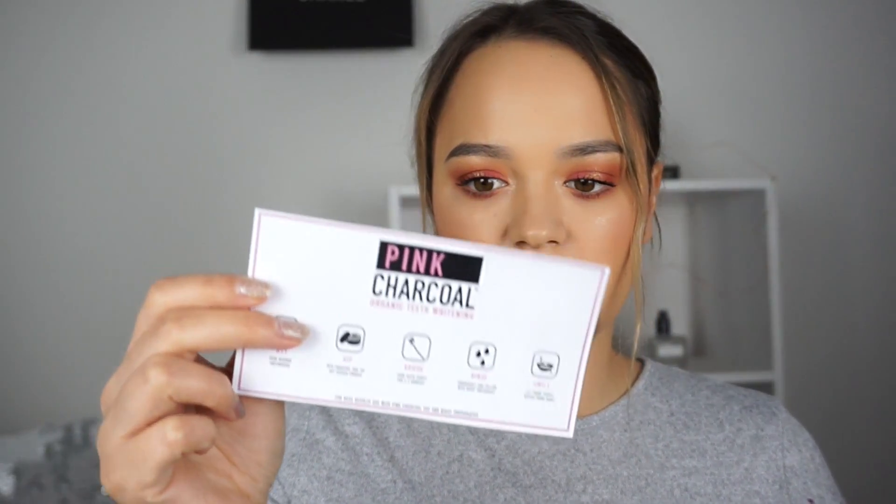Inside they sent little cards which tell you how to use the products, which is good, and then a little note as well. So let's get into the products. The first thing — now I've got glitter all over me — the first thing they sent me was a toothbrush.